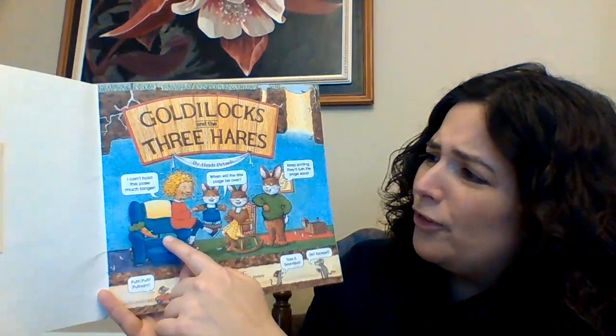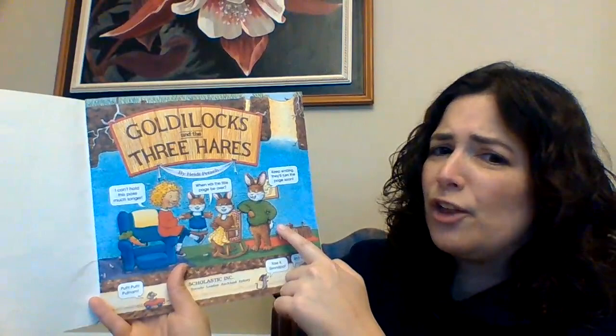Now on the title page, here's Goldilocks and the Three Hares. The mice say, "I can't hold this pose much longer. When will the title page be over?" "Keep smiling. They'll turn the page soon."